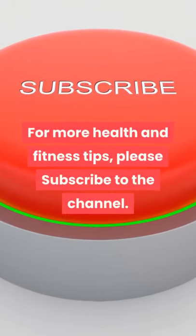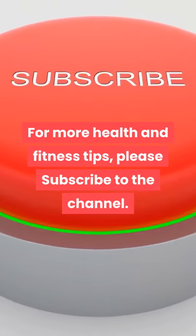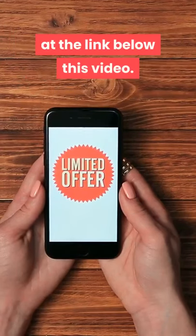For more health and fitness tips, please subscribe to the channel. And check out today's top health product at the link below this video.